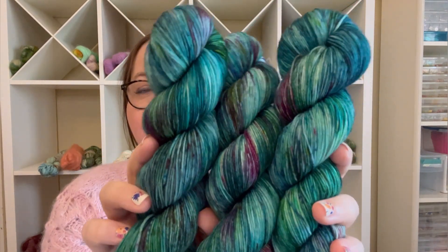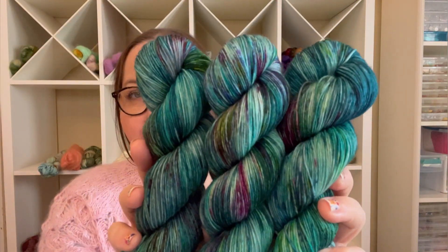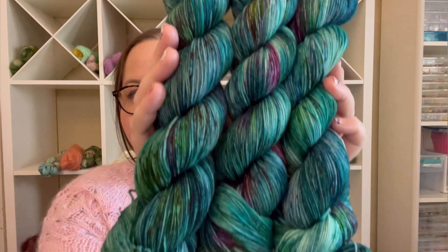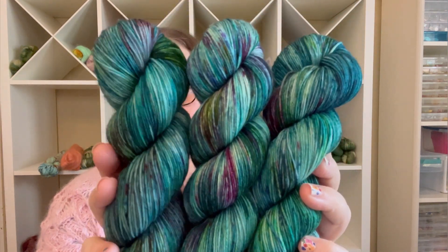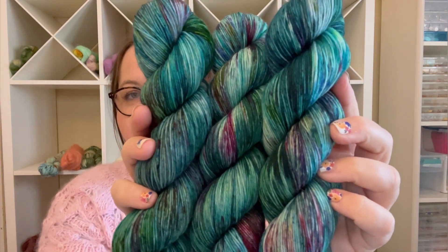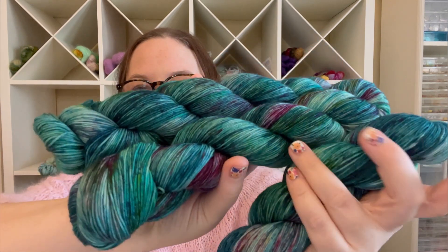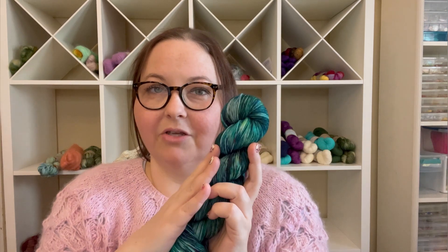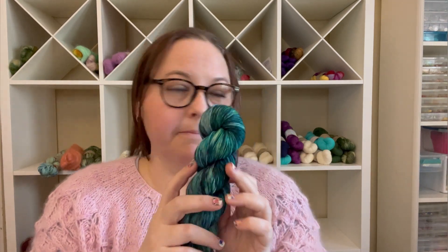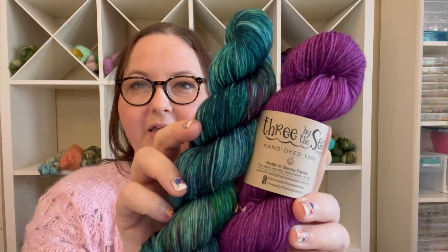I wanted to show this one especially because it's brand new to our shop — so even though it's on a pre-order like our past colorways, this one is brand new. This is Lily Pond. It's beautiful teals and greens and aquas, with some purple pinks in there as well. So many of you have taken advantage of this pre-order. It comes with — you can get it as a sock set with Sugar Plum as the mini. This is Sugar Plum, just to show you how beautiful they look together.